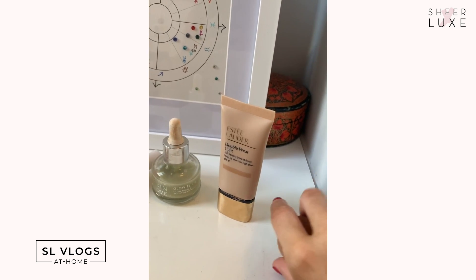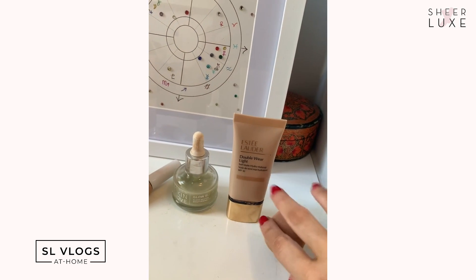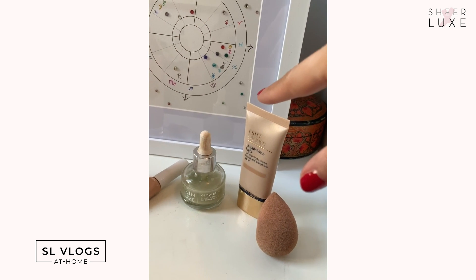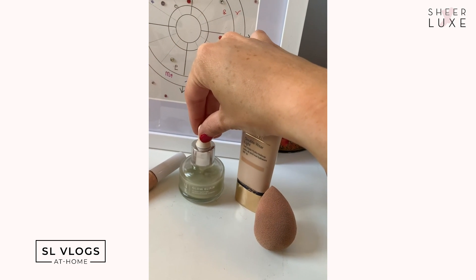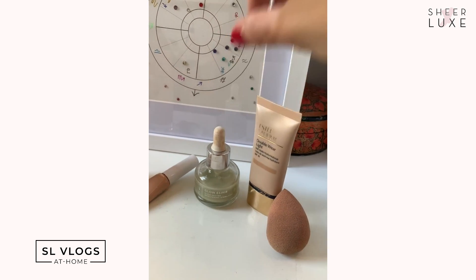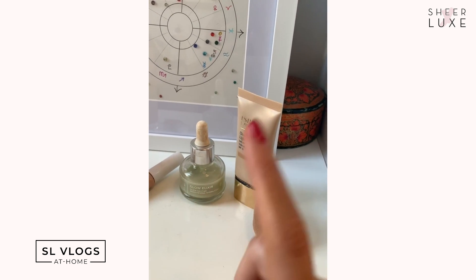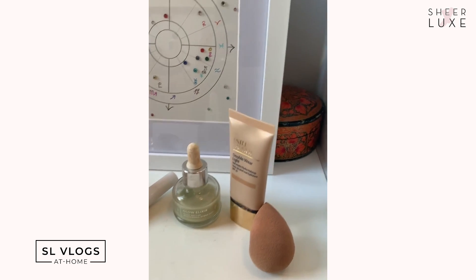I don't want anything too heavy or cakey — just a little bit of makeup to make me feel better on conference calls and when I catch sight of myself in the mirror. I always start with Estée Lauder Double Wear Light in Fawn, applied with a damp beauty blender, then I add Becca Skin Loves Glow Elixir drops which smell like watermelon and give an amazing glow. I like to dab those on over the top of my foundation.